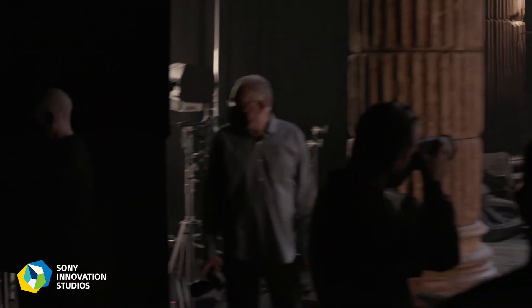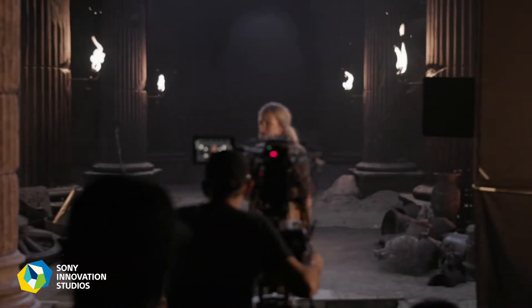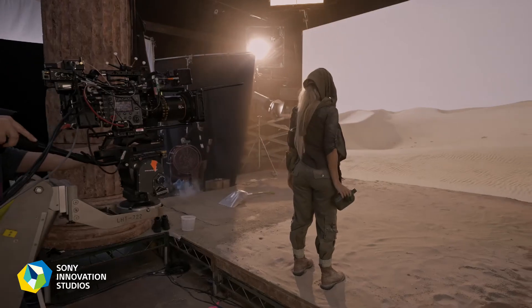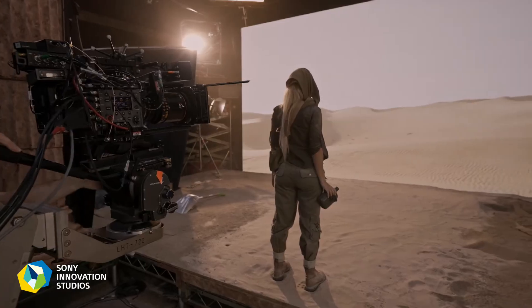It's all happening in camera through the optics of the lens. You are seeing the final composite VFX in camera live and knowing if it's working. The actor is actually seeing the content that they're being composited into. They're able to react — it's more immersive.